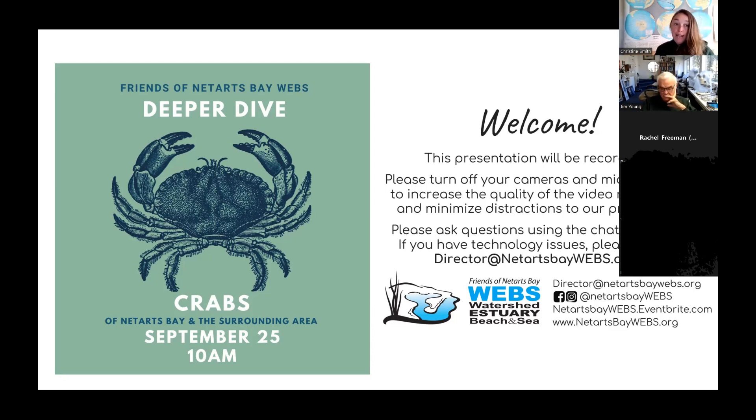Today we are doing something that I'm super excited about. We are diving deeper on crabs, and as always, we are so fortunate to have Jim Young, longtime board member for the Friends of Netarts Bay, here to help share his knowledge. Jim holds a degree from Humboldt State University and has worked as a research scientist at the Pacific Northwest Marine Laboratory.